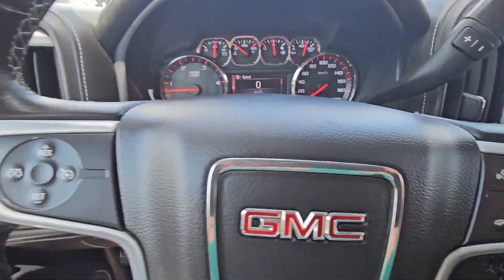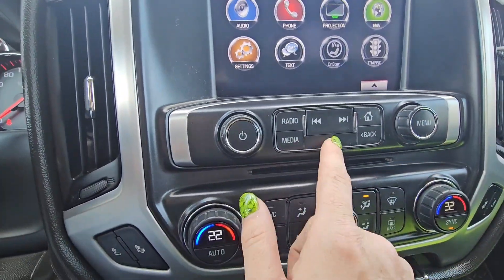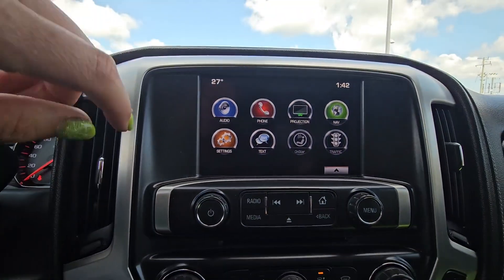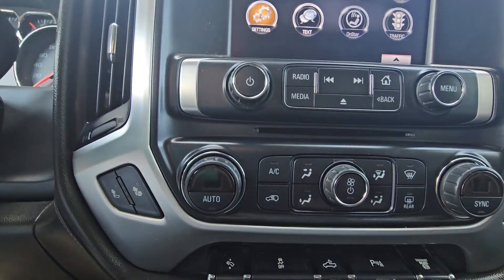Got your cruise control, hands-free voice command, CD player — that's nice to see, you don't see that anymore. It's got navigation, heated seats, and you can actually adjust the foot pedals. Got your traction control, dome light, park assist, and your exhaust brake.